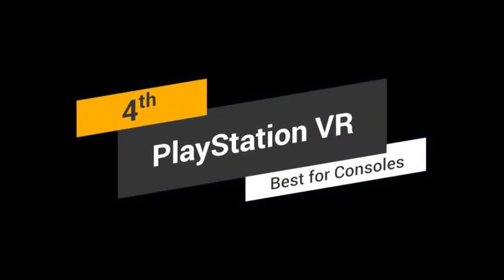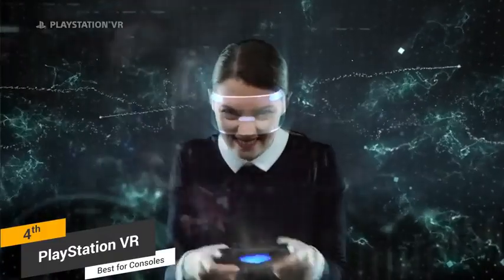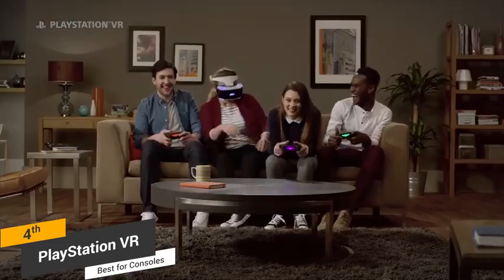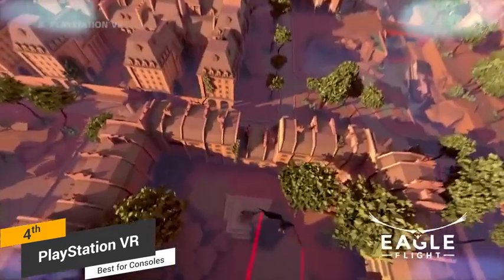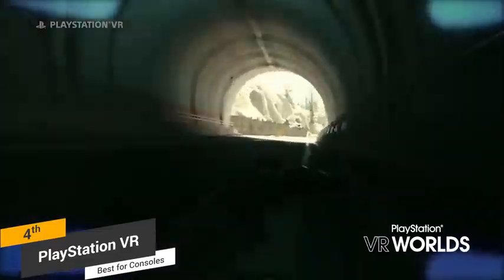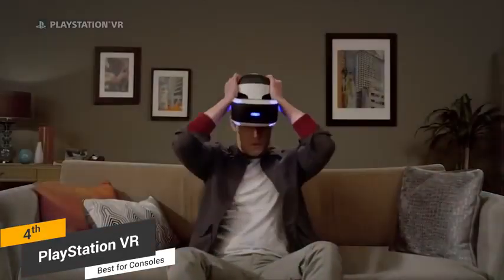Coming in fourth place, we have the PlayStation VR, our pick for the best VR headset for consoles. Introduced back in 2016, it has been the most popular virtual reality headset ever since, providing users with an immersive experience unlike anything else. One big difference is that it doesn't require an expensive computer — just a PlayStation 4. It uses only one camera to track nine different points of light, which is impressive, though it can make tracking movements while walking around more difficult. You can use it to play 1080p games, with a 920x1080 RGB OLED display at 90 or 120Hz and a response rate of around 18ms.